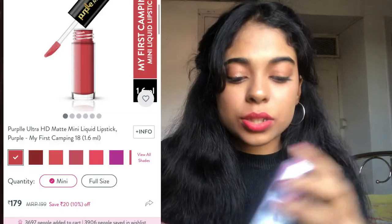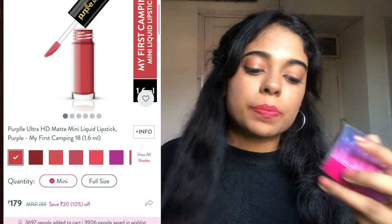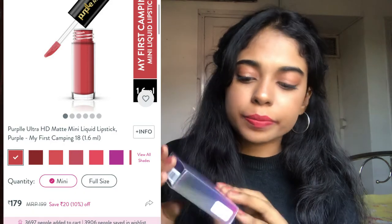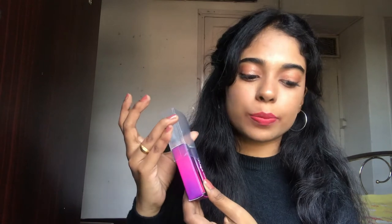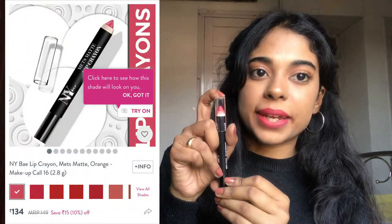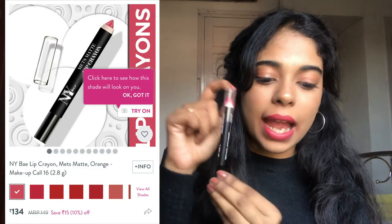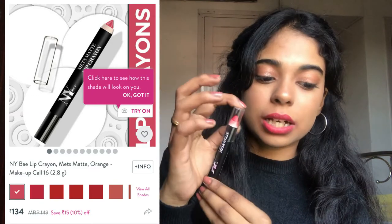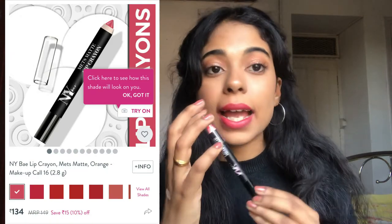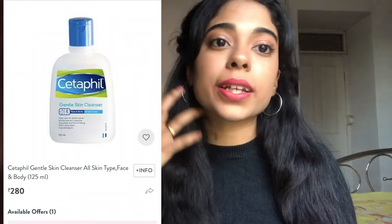Next is the Purple Ultra HD Matte Mini Liquid Lipstick in red called 'My First Camping 18,' 1.6 ml, for 129 rupees. The last lipstick is an NYB Lip Crayon Matte — it says orange but it's actually a straight-up pink shade. The shade name is 'Make Up Call' and it's 2.8 grams, priced at 130 rupees. I got it for free.